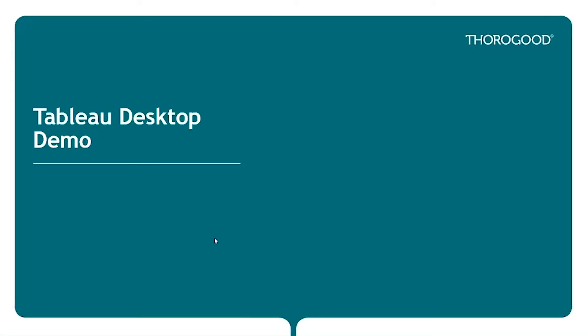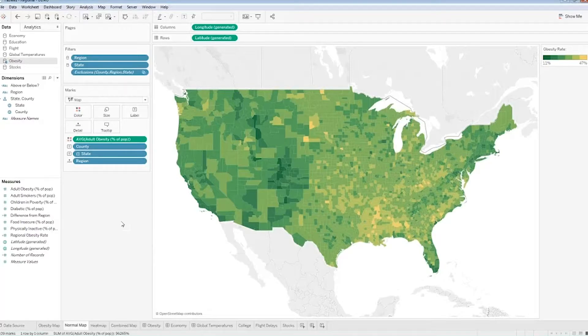The couple things I wanted to show in the demo are heat maps and set actions. I'm going to cover this briefly — if you have questions, please don't hesitate to reach out. So, heat maps — just released yesterday. I have a normal map here that goes down to county level, and we are plotting adult obesity data.